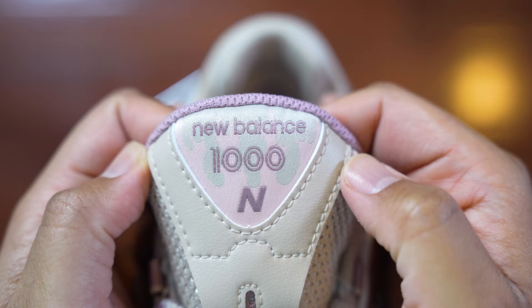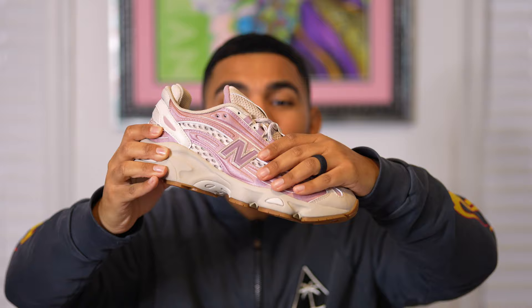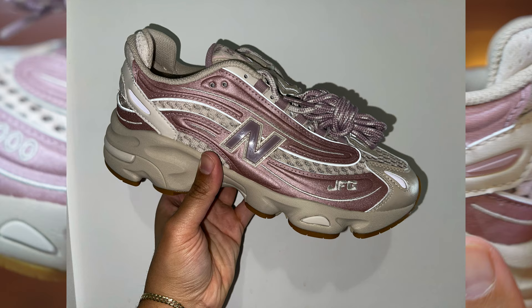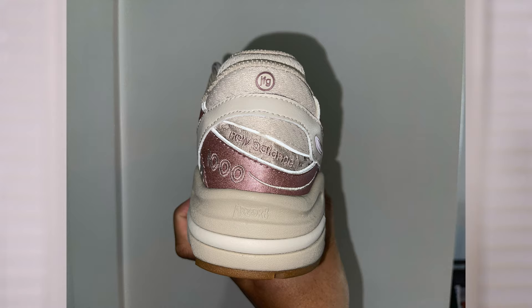On top of the shoe is the New Balance 1000 logo with flame graphics that make the shoe pop. On the lateral side we have the Joe Fresh Goods logo in white surrounded by a pink metallic colorway, reminiscent of the Air Max 97. The New Balance N logo is encased in plastic. Around the back heel there are multiple logos: Joe Fresh Goods, New Balance, the 1000 logo, and the Absorb logo.